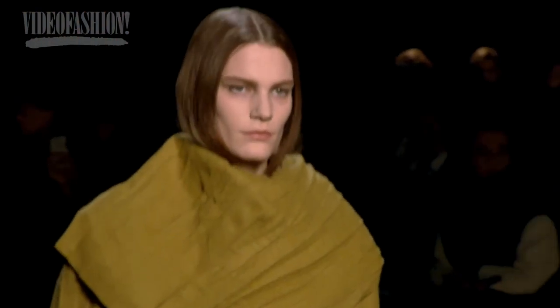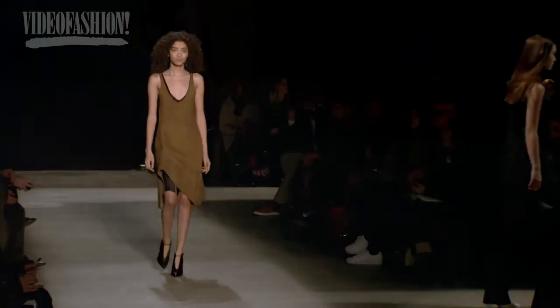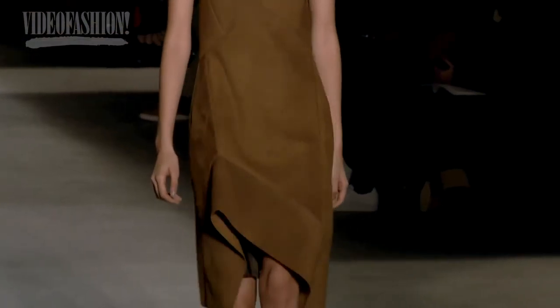I really like Narciso Rodriguez's show. I think he's a genuinely original designer, and the clothes do what great fashion is meant to do — they reflect the culture that you're living in.